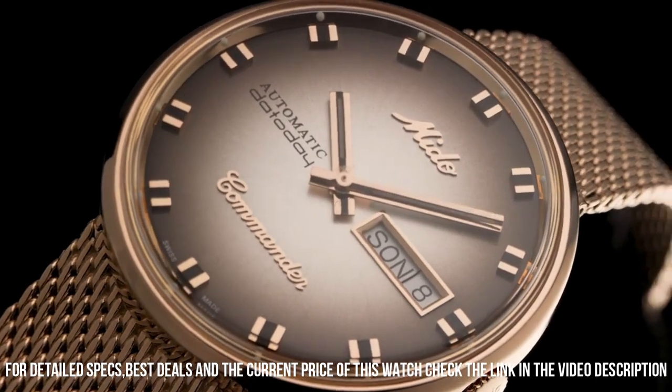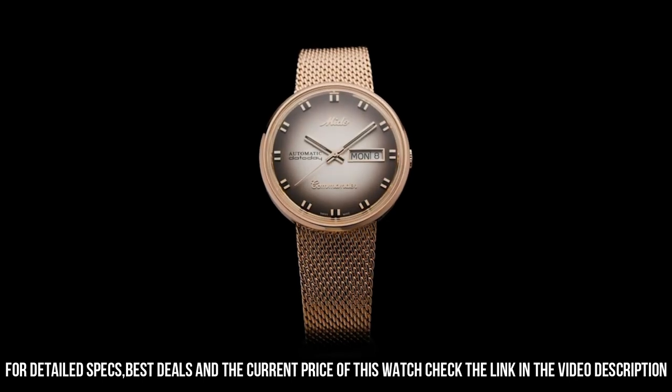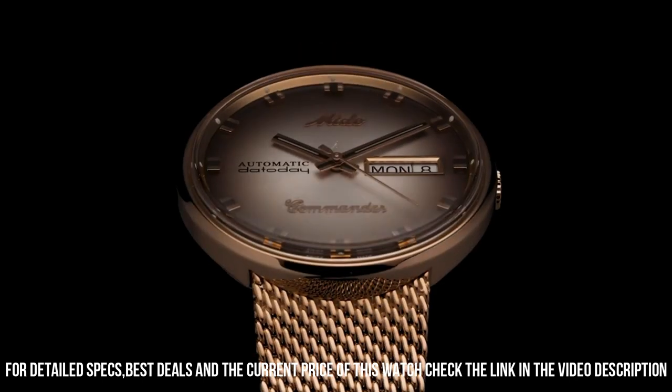A precise monocoque automatic. Being part of the Swatch Group, Mido is always synonymous with reliability. The packaging is also wonderful.